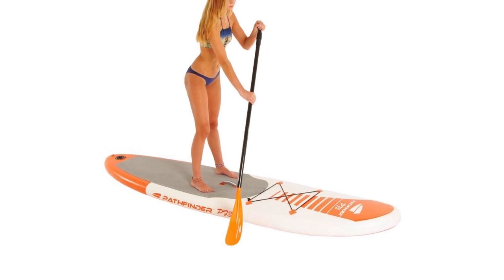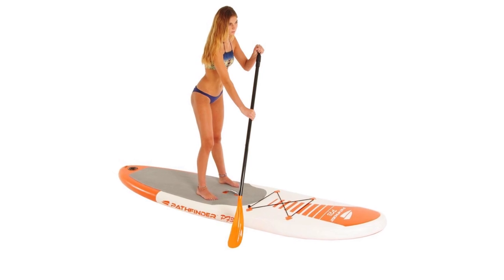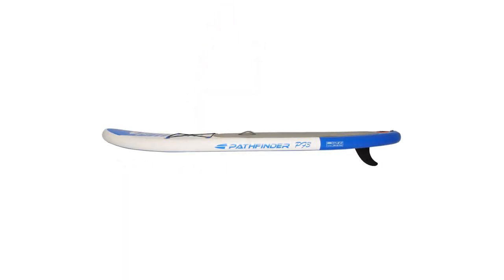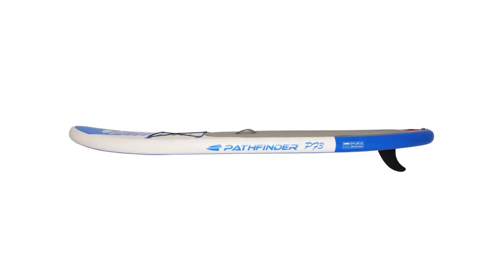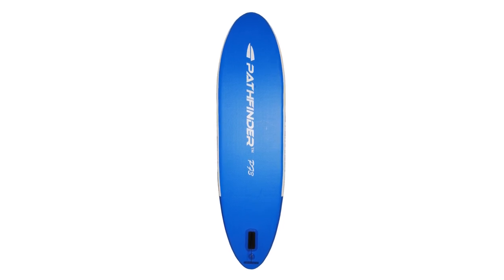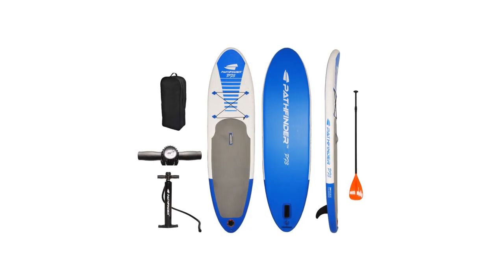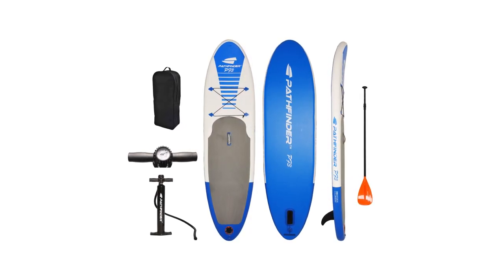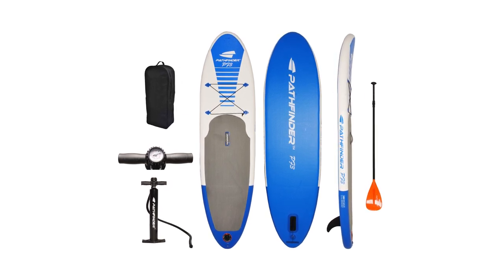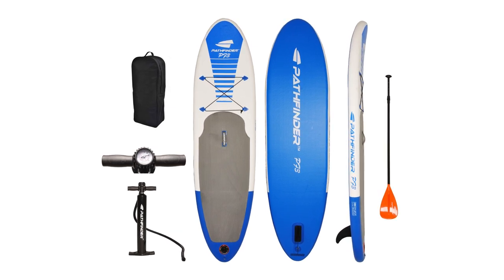It has five stainless steel D-rings, one located at the tail so you can attach your leash, while the other four rings are placed at the front with a bungee cord for storage. It is 9.9 feet long, 30 inches wide, and 5 inches thick, making it perfect for all types of riders in all water conditions. It takes approximately five minutes to inflate and is firm and solid once fully inflated. This board can easily navigate waters and has great speed as well. The package comes with an adjustable aluminum paddle, a removable center fin, a bag, a manual pump, and a valve wrench. It also provides a center carry handle for easy carrying.